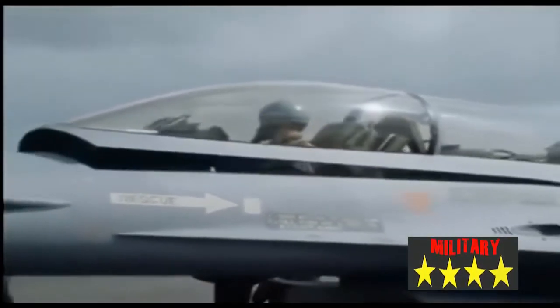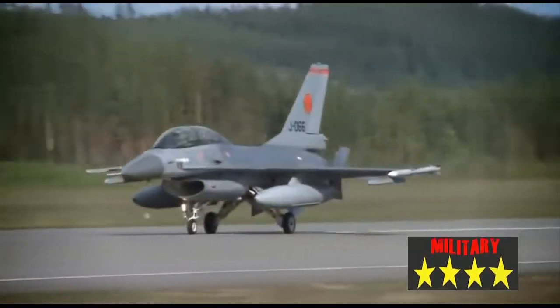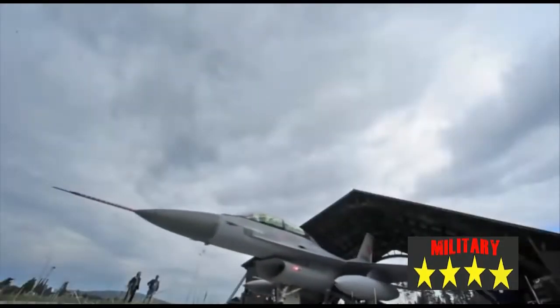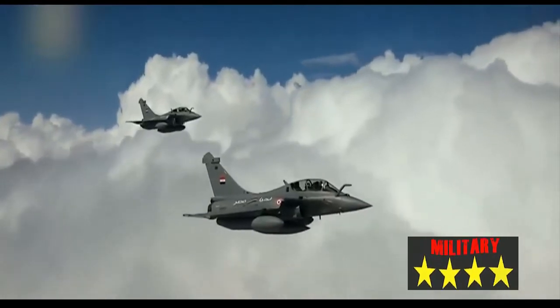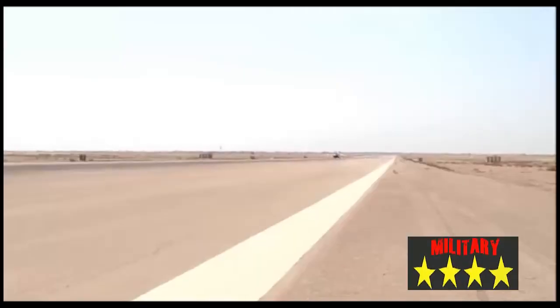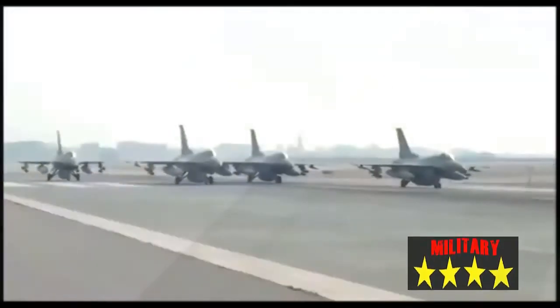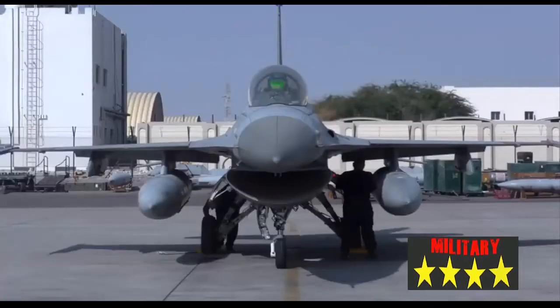Under Peace Vector 3, in June 1990 Egypt signed an order for 35 Block 40 F-16Cs and 12 Block 40 F-16Ds powered by the General Electric F-110 turbofan. These planes were intended to equip two squadrons as well as to make up for attrition. The first Peace Vector 3 F-16s were delivered to Egypt in October 1991.